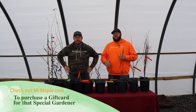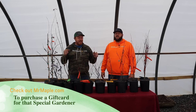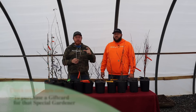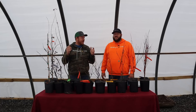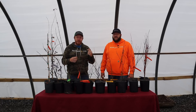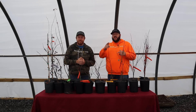Check out our gift cards on mrmaple.com today. If you've got a white elephant party at your office, Mr. Maple gift cards make a great way to get something fun, unique, and something people are going to be excited about. It's emailed directly to your inbox and you can print it out and put it in an envelope. Always great to give the gift of gardening — Merry Christmas from all of us at Mr. Maple.